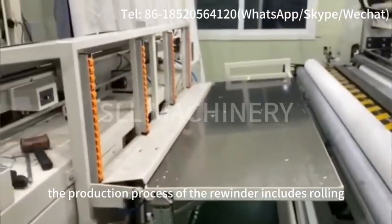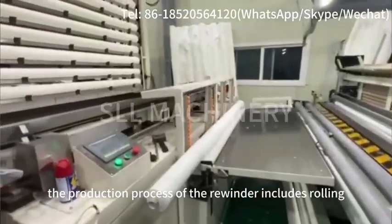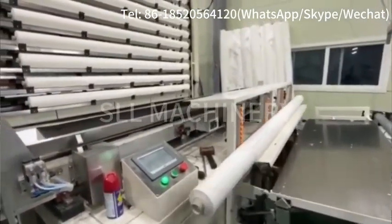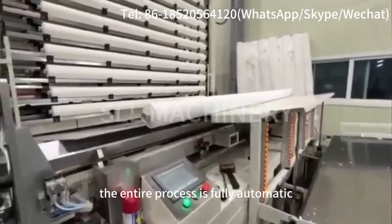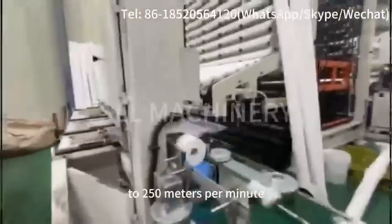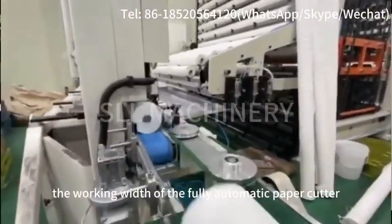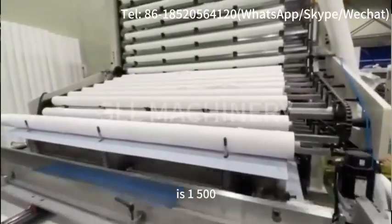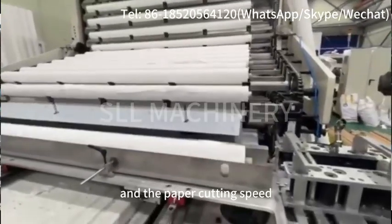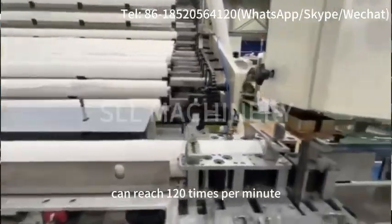The production process of the rewinder includes rolling, embossing, gluing, punching, rewinding and paper cutting. The entire process is fully automatic, with a production speed of up to 200 to 250 meters per minute. The working width of the fully automatic paper cutter is 1500 to 3000 millimeters, and the paper cutting speed can reach 120 times per minute.